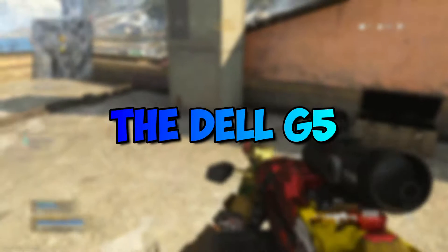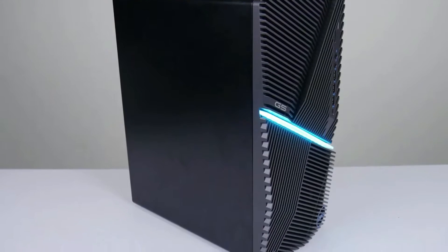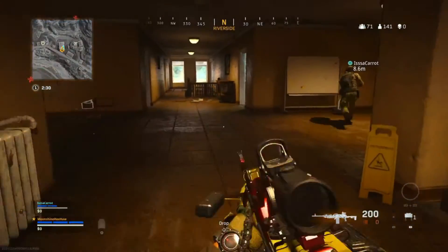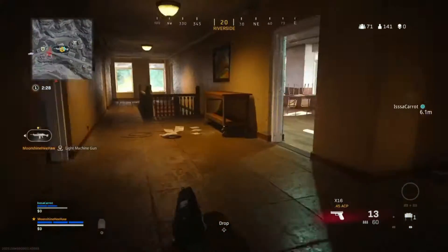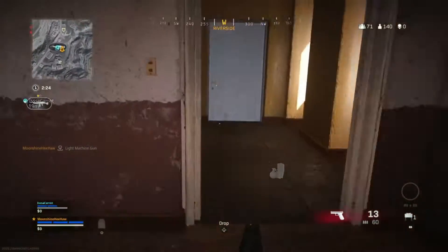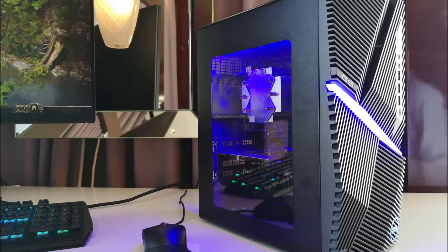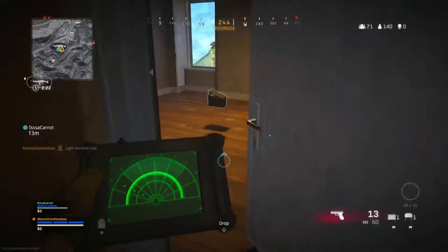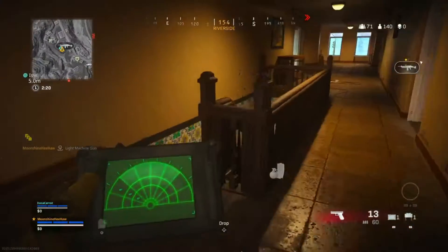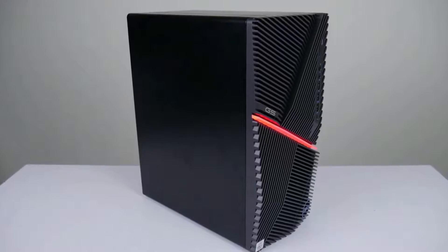The Dell G5 Gaming Desktop is easily one of the most budget-friendly gaming PCs that you can find on the market. You can buy this PC for approximately $600 US dollars — yes, you heard that right. $600 US dollars for this solid and reliable gaming PC. The Dell G5 is a pre-built gaming PC; however, that doesn't mean that its performance is going to be any weaker than a custom-built PC. This system is designed with the most performance you could ever get, considering its price.